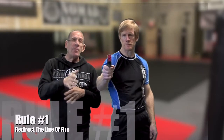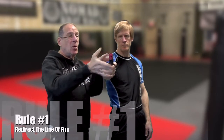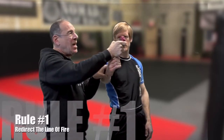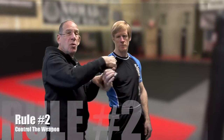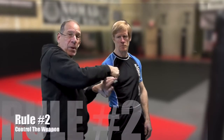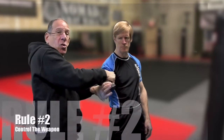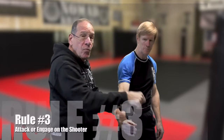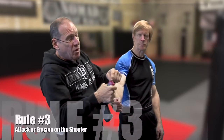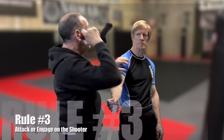When I came in and I grabbed the gun, I redirected the line of fire away from the people, up a little bit, and towards the shooter. The second rule is going to be to control the weapon. I'm actually controlling his wrist, and I'm controlling the weapon also. The third rule is going to be to attack him with the weapon — I'm attacking him with the barrel of the gun.